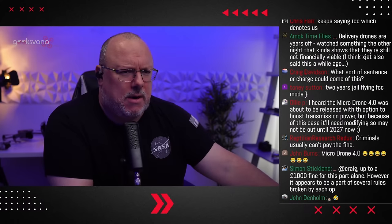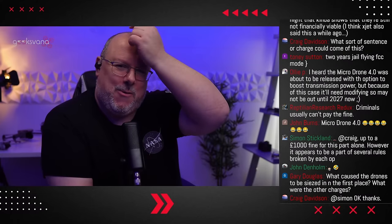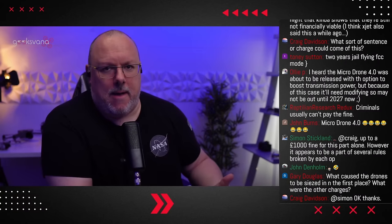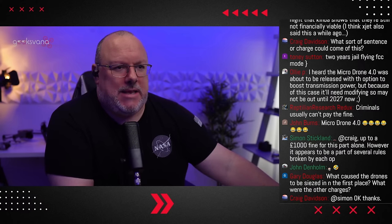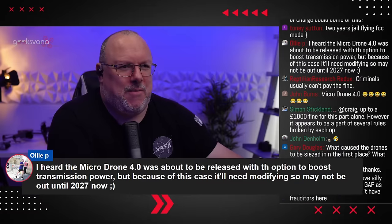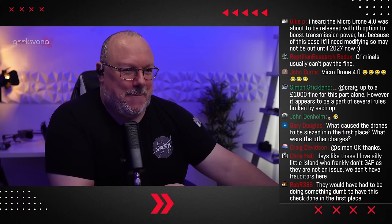Simon Stickland is talking about the fines — up to £1,000 for this part alone. However, it appears to be part of several rules broken by each operator. It is a snowball effect — you've been caught doing other naughty things with your drone, they've seized the drone and phone, and then obviously had a look at it. It doesn't really take much of an expert to realise how it's being used. If there's a third-party app, or you can find out very quickly within the DJI app as well, if it's transmitting in FCC mode.